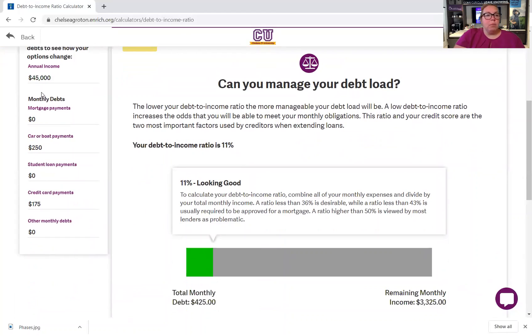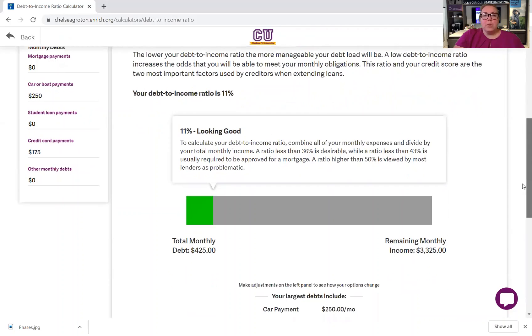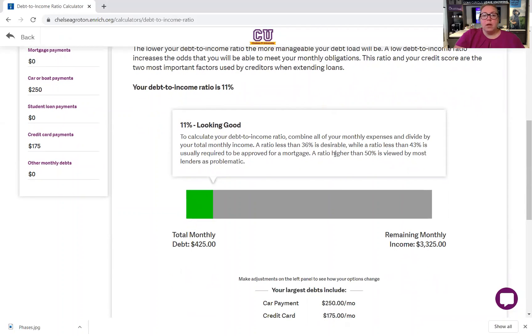My annual income is $45,000. My monthly debts: mortgage payments — nothing; car or boat payments — $250; student loans — zero; credit card payments — $175; other monthly debts — nothing. So my debt to income ratio is 11%, which is looking good. Less than 36% is desirable, 43% is usually required to be able to approve, and anything higher than 50% is viewed by most lenders to be really problematic.